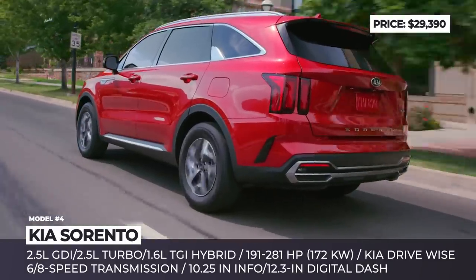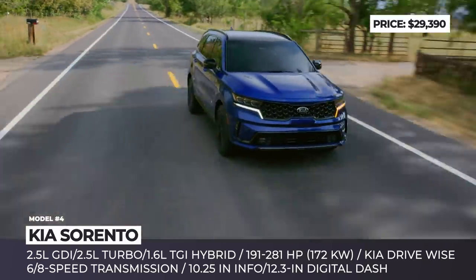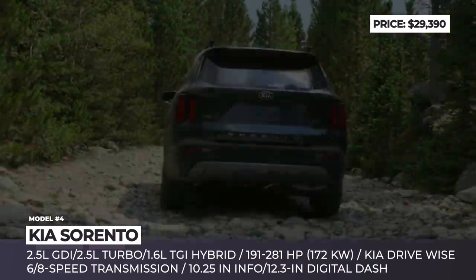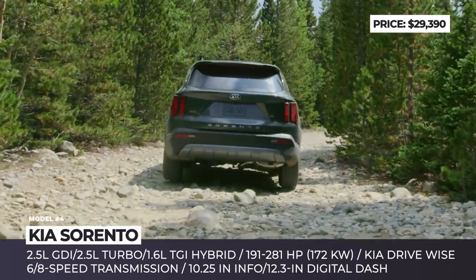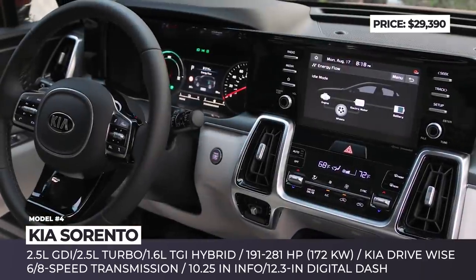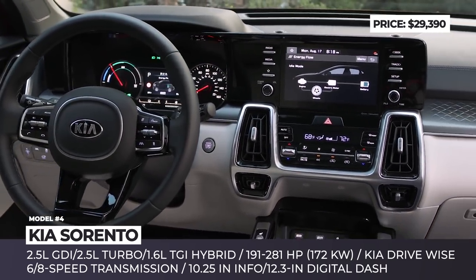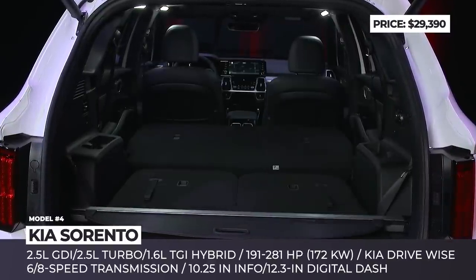The system, dubbed the Smart Stream Turbo Hybrid, combines a 1.6-liter TGDI, a 59-hp motor, and a 1.49-kWh lithium polymer battery to deliver 230 HP and outstanding 37 MPG fuel economy. Moreover, the usual 2.5-liter TGDI turbo gasoline, with up to 281 HP output, is still on offer.